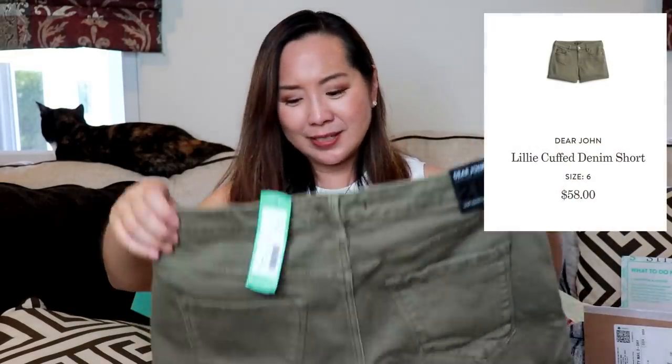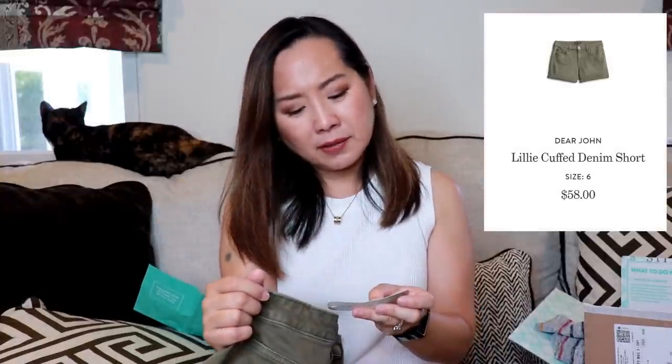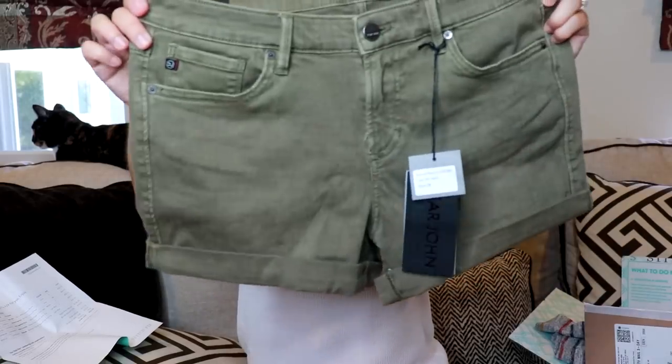And lastly I've got some shorts by Dear John, size 28 — the Lily Cuff Denim Short in olive, size 6, and these are $58. They're just rolled, so you can unroll them if you want more length. They're very nice basic shorts. Stitch Fix shorts generally go for $58. I've purchased two pairs before and they've held up and are very comfortable.